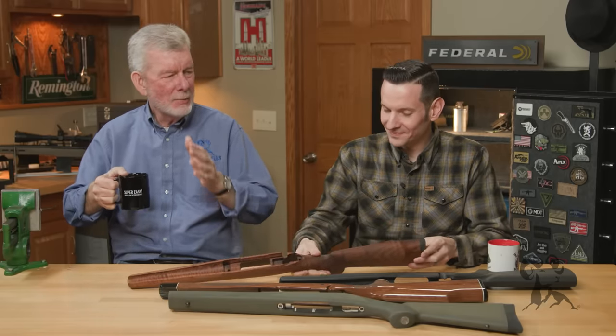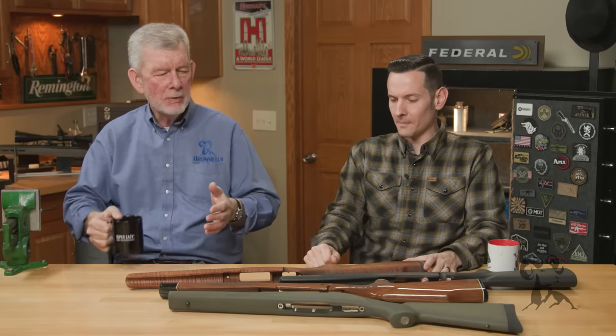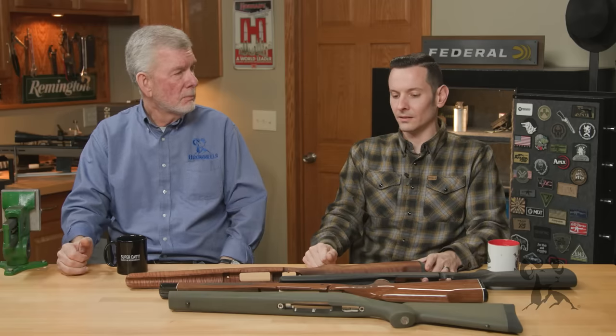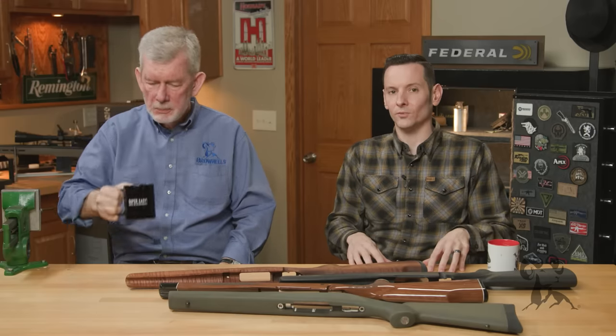Synthetic has come on really strong in the last 20 to 25 years. Before that, we had the rhinite stocks and the nylon stocks. I used to have a Nylon 66 — great gun. Winchester had a nylon stock shotgun at one time, but they didn't work very well. Modern synthetics are absolutely insane as far as what they'll endure.